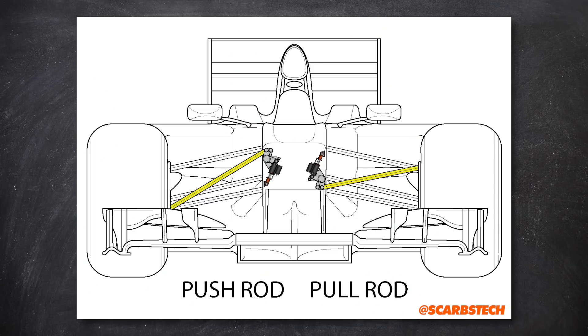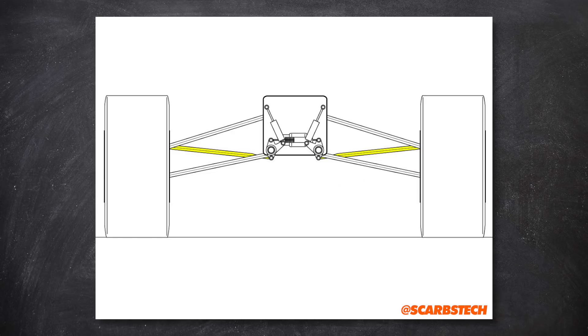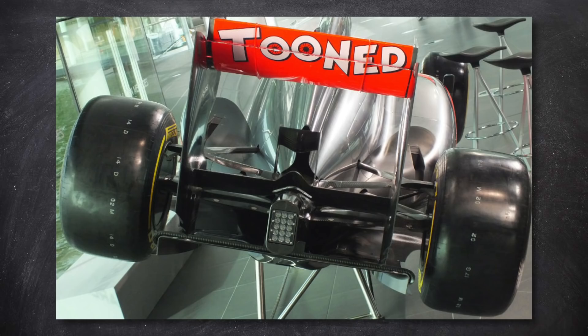Pull rod suspension is essentially push rod suspension but flipped upside down. The pull rod is pulled from the top upright, which then pulls a spring and damper system now mounted in the bottom of the car, again inside the tub. Conventionally, cars run push rod suspension on the front of the car and pull rod on the rear.